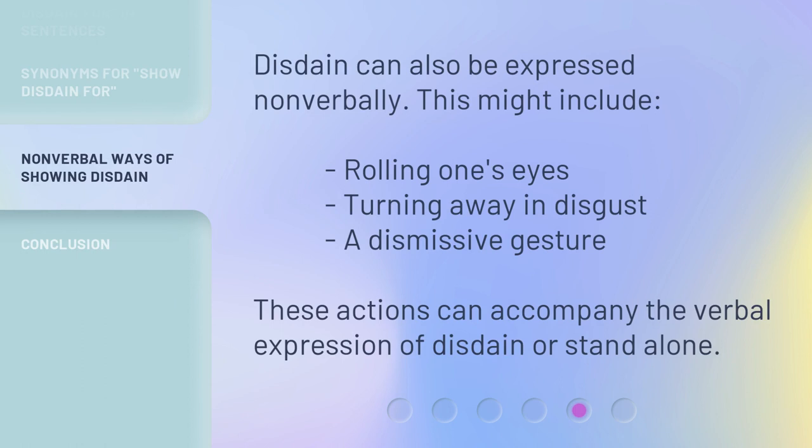Disdain can also be expressed non-verbally. This might include rolling one's eyes, turning away in disgust, or a dismissive gesture. These actions can accompany the verbal expression of disdain or stand alone.